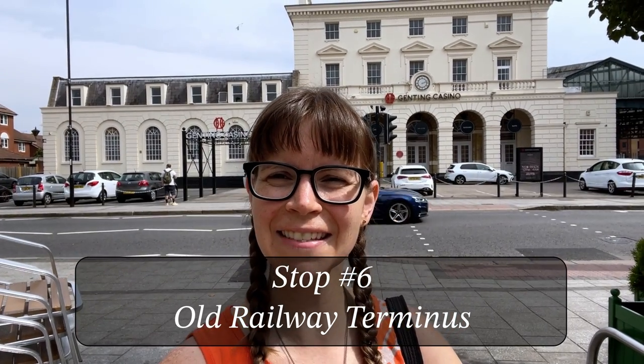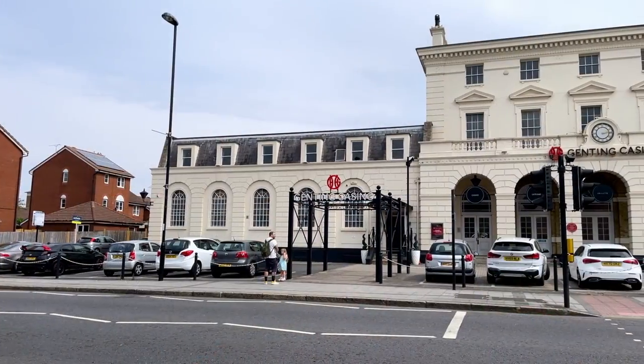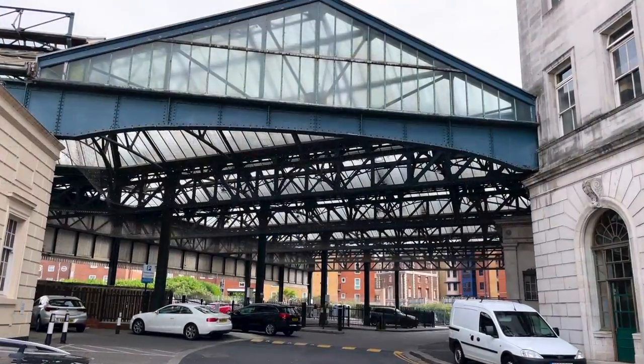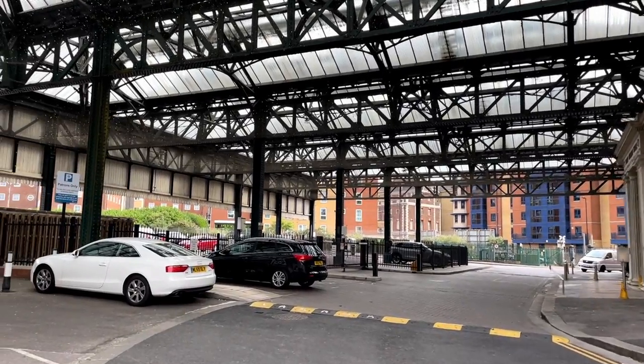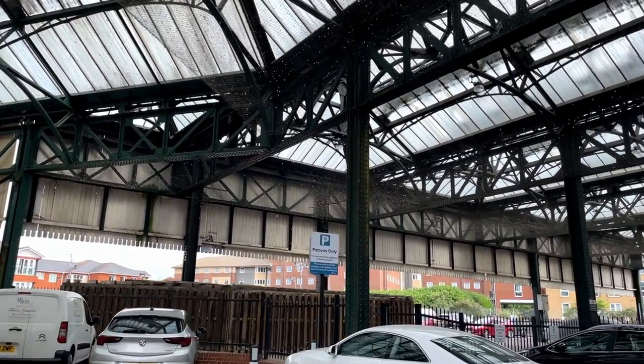We have arrived at our sixth stop on the Titanic Trail. Today this is a casino, but back in 1912 this was actually the railway terminus — the station closest to the dock. So everybody who was coming into Southampton via rail to get on the Titanic got off here. You can definitely see how this might have been a railway station back in the day. You can definitely tell — this is where the platforms used to be. This is where they got off to get on the ship. It's incredible — you can actually walk in their footsteps.